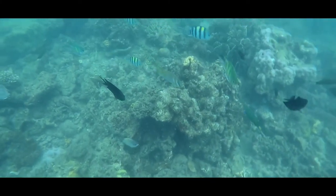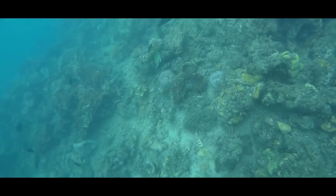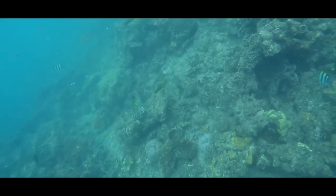Overall, our Honda Bay Island Hopping was still awesome. Water was clean, no trash in the sea nor on the shore. I could say that their marine life is still healthy.